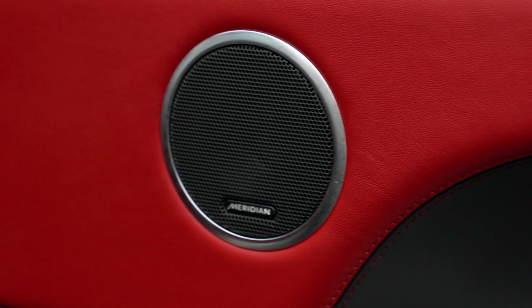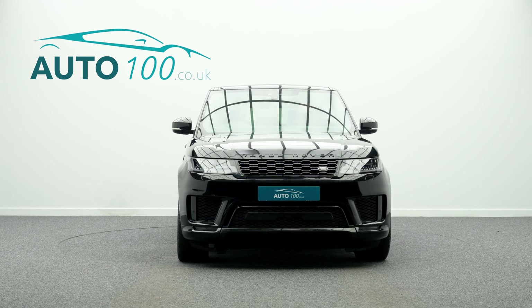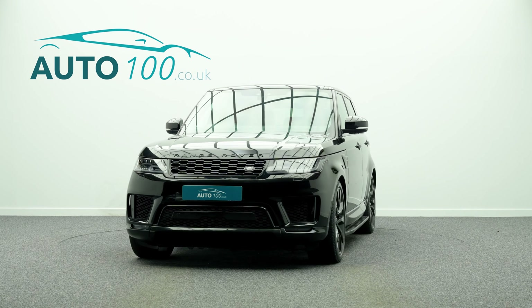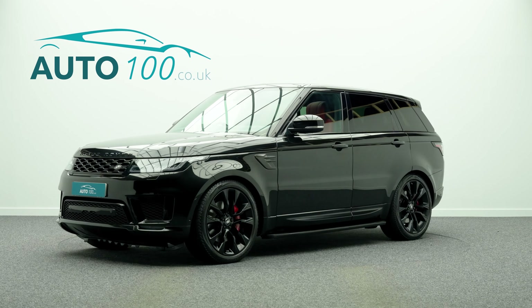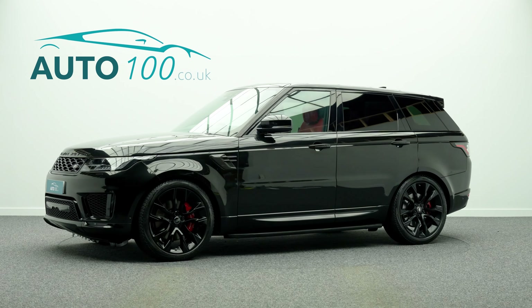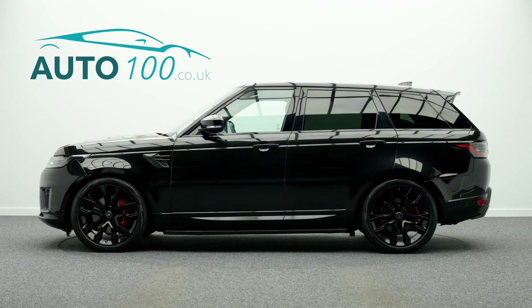Further features include a heated steering wheel, Meridian audio system, electrically adjustable memory seats with heating function, heated rear seats, satellite navigation with Bluetooth connectivity, Apple CarPlay and Android Auto, rear parking camera with front and rear parking sensors, and so much more.